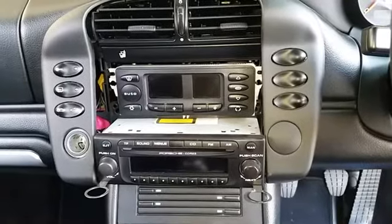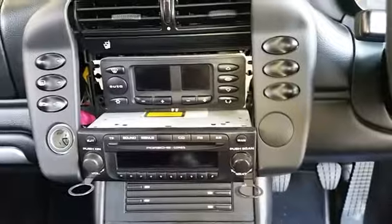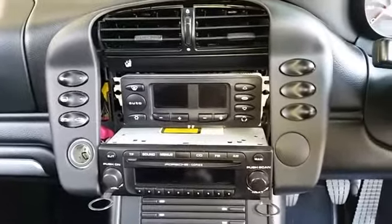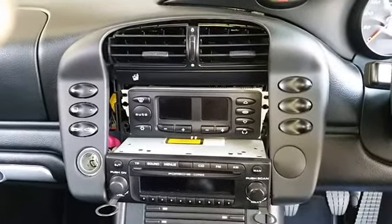USB, SD player — most of the new systems now have a lot of stuff on them. Internet as well. I'll see if I can get TV; if I can't, it doesn't matter, but they can be put in later. Digital radio as well.